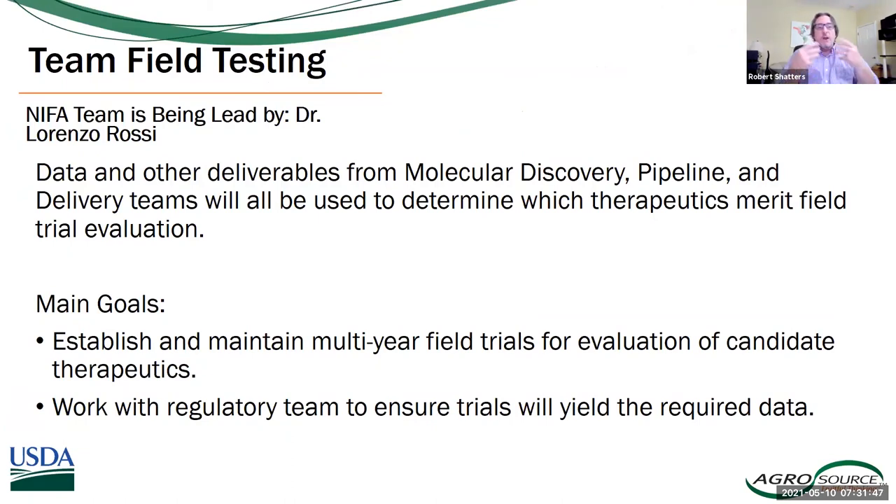I'd like to finish up with describing where we are with field testing. Dr. Lorenzo Rossi from the University of Florida, right next door to us here in Fort Pierce at the Indian River Research and Education Center, is leading our field team evaluation group. All the information coming out of our molecule discovery pipeline will be used to determine what molecules merit moving to the field. The main goal is to do a multi-year field evaluation of our candidate therapeutics with their associated delivery strategies, working with the regulatory group and continuing economic analysis to make sure we present the best strategy economically for the growers.